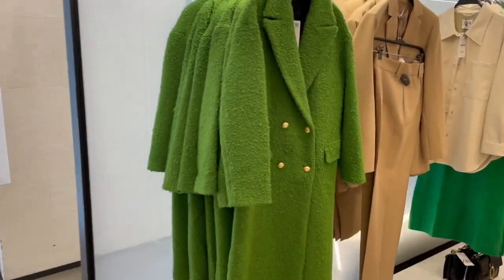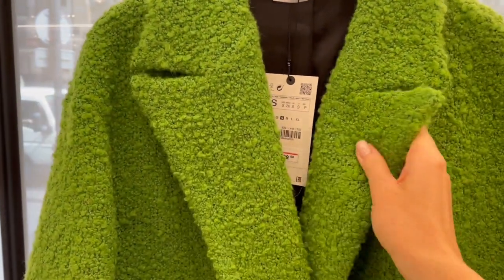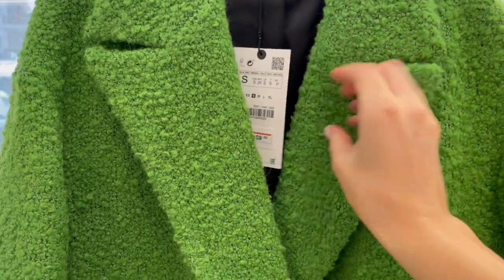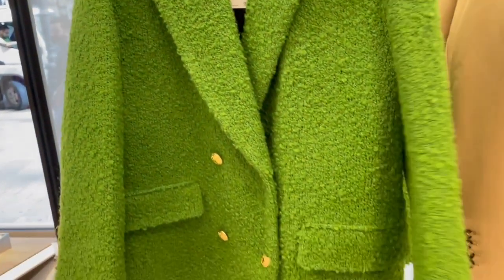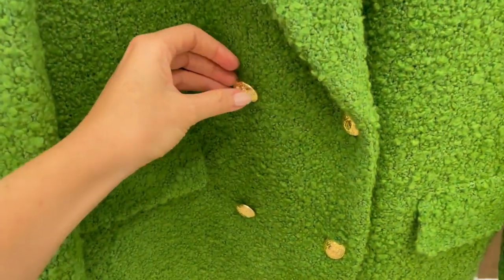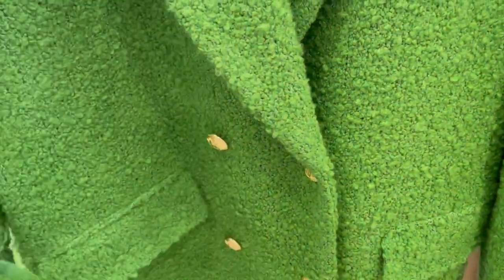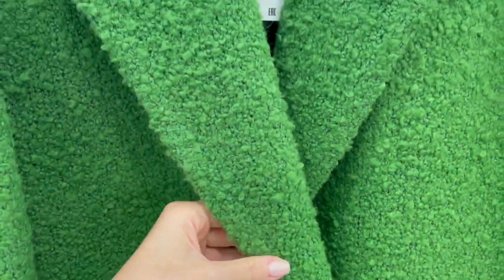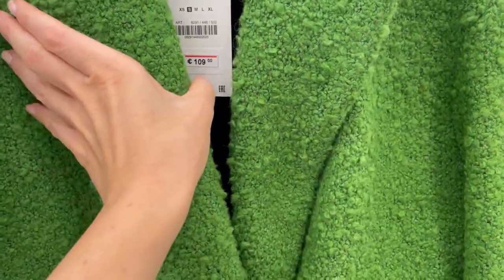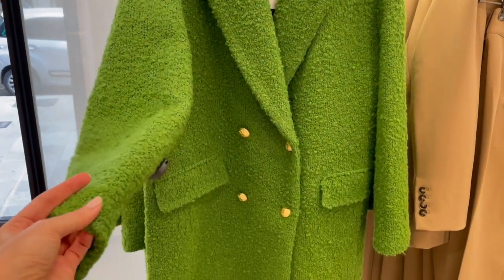Wow, what a cool green color, looks so nice, beautiful! Let's check. I like these gold buttons here. The fabric is also quite good. So if you like green and are looking for a nice winter coat, it's a super nice one.